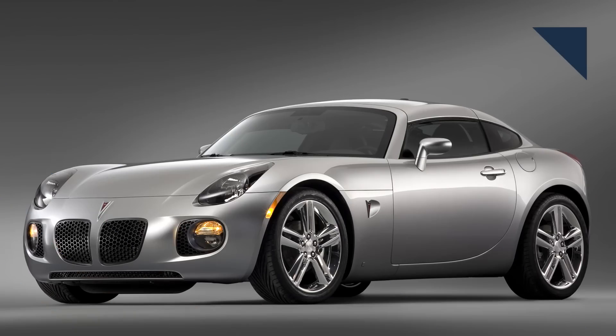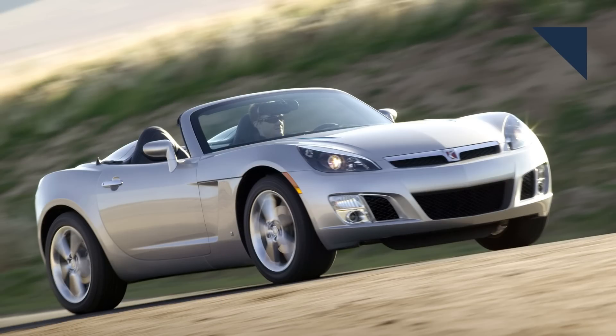Do you remember the Pontiac Solstice and Saturn Sky? They were affordable two-seat roadsters designed to compete with the Mazda Miata. After some initial success, General Motors axed the models after just a few years. On last week's Autoline After Hours, we were joined by Bob Lutz, the former vice chairman of GM, and he shared why the company killed those models and why neither one lived on as a Chevrolet.